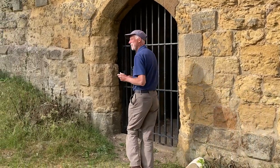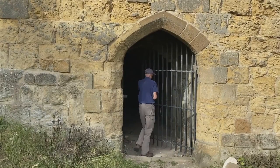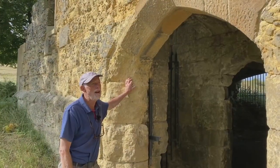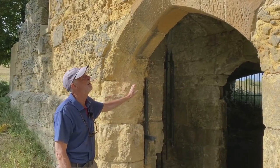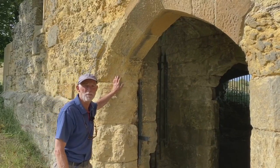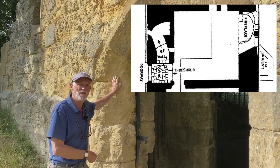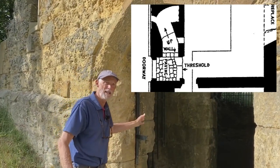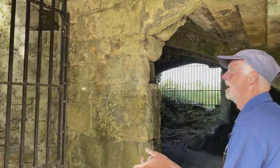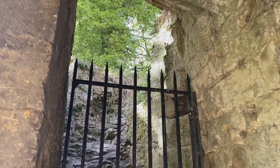My grandchildren are really impressed that their granddad has the keys to a castle! So here we are at the entrance to the castle on its west side - this nice pointed arch here. This tower has often been referred to as a peel tower, but I think in peel towers the staircase is on the outside. In here, as we go inside, here is the staircase which goes up to the first floor, and I'll talk about that a little bit later on when we get up to the first floor.